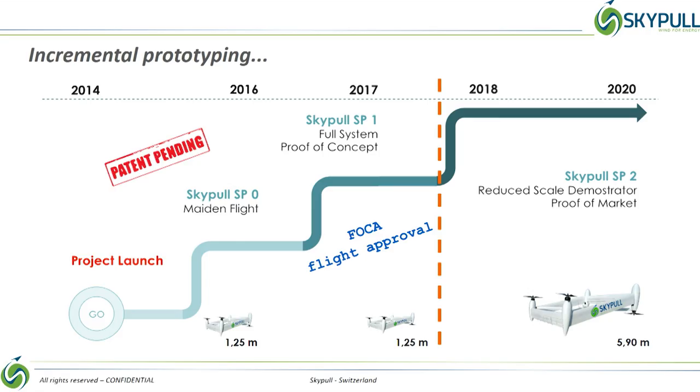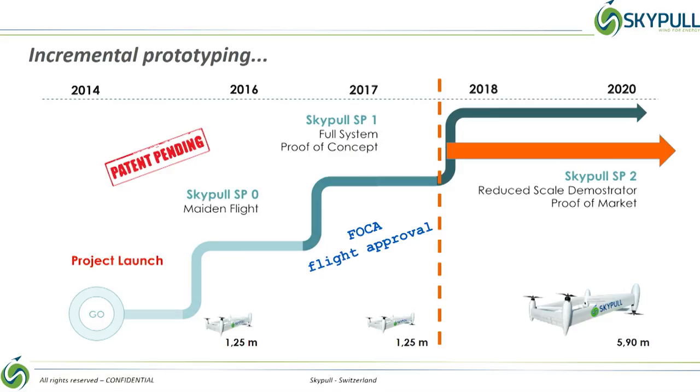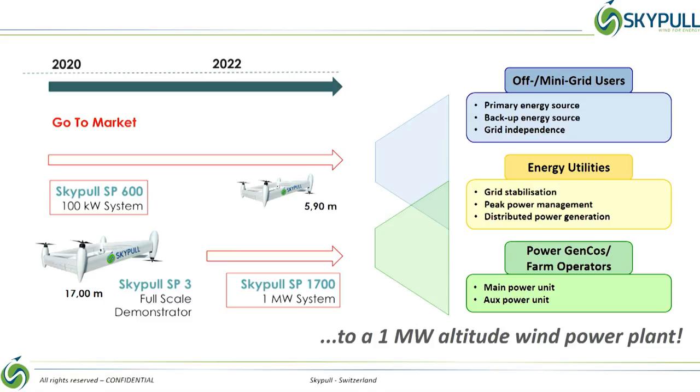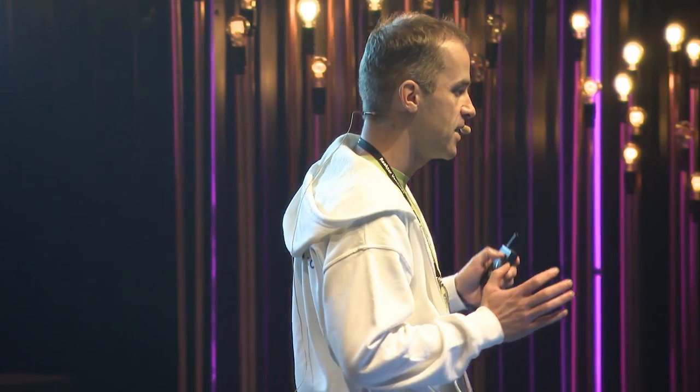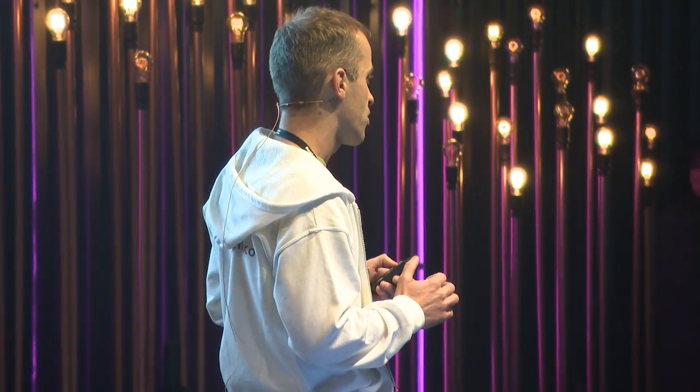We are now heading into the next development phase that will lead to a commercially viable prototype from which we will derive the first product. It's going to be a 100 kilowatt, fully mobile system for off-grid and mini-grid applications in remote and isolated areas. In parallel, we want to scale up and build a 17-meter, 1-megawatt power system for on-grid applications in energy utilities, power generation companies and wind farm operators.